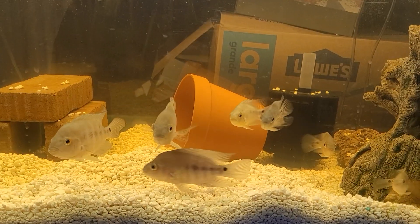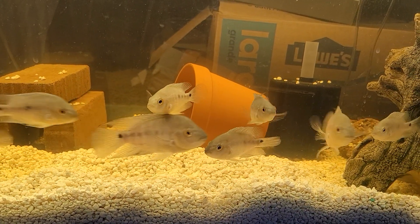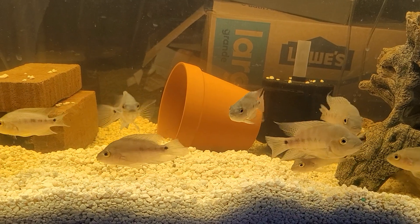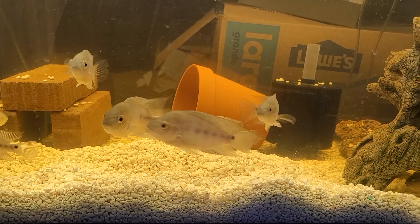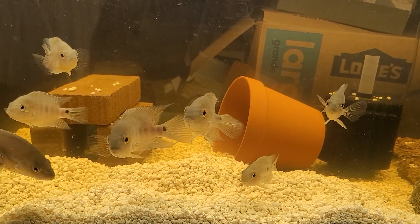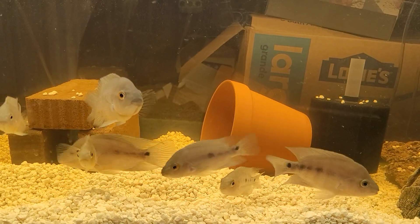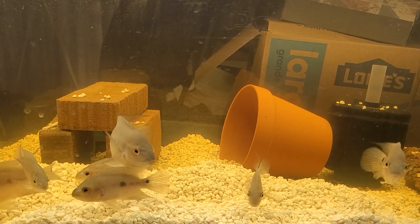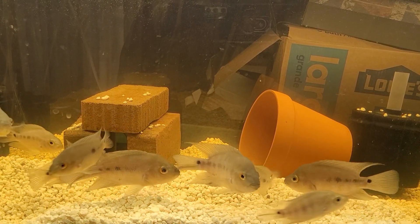The size — the camera doesn't really do justice — but I got some nice ones in here. Hopefully by the summer somebody will pair up. It looks like the average size, some of the big ones may be about six inches, pushing close to six inches. The smaller ones are four and a half, five inches.